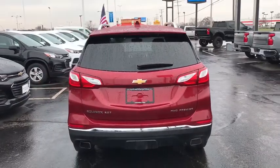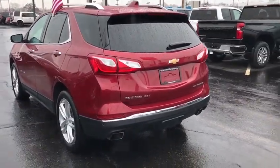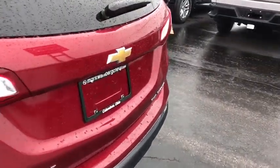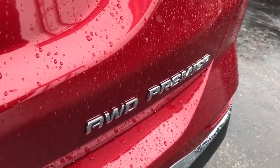Power liftgate, traction control, dual airbags, power steering, four-wheel disc brakes, universal garage door opener, power windows, heated front seat, electronic stability control, heated front driver and passenger seat.